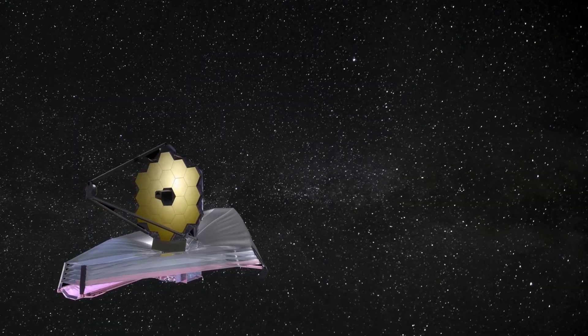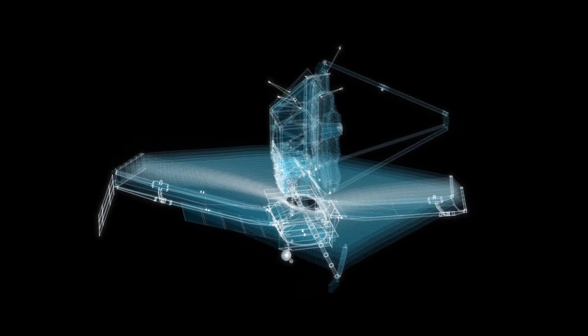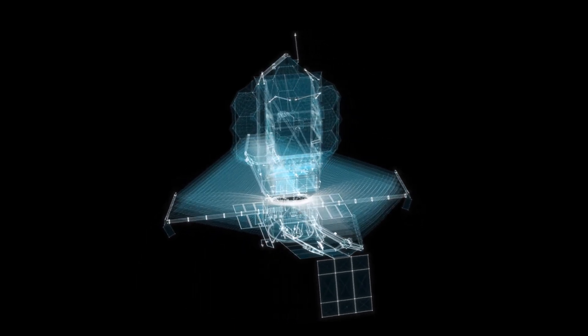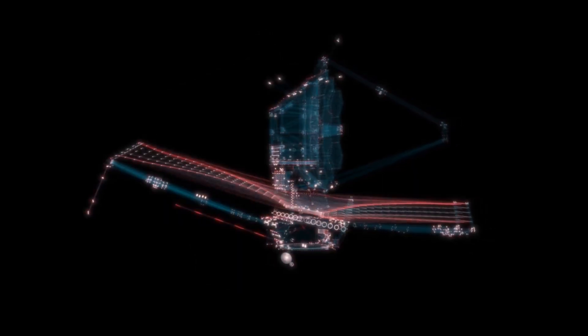In many ways, the James Webb Space Telescope represents the pinnacle of human achievement. It embodies our desire to explore the unknown, to push the boundaries of what is possible, and to seek answers to questions that have fascinated us for millennia. Its journey is far from over, and the possibilities it holds are as vast as the universe itself.